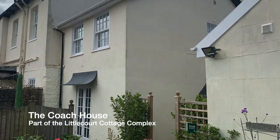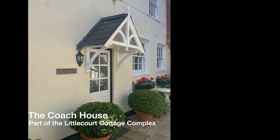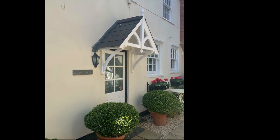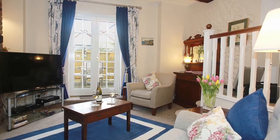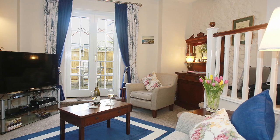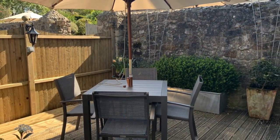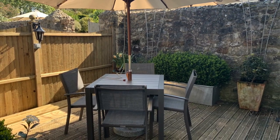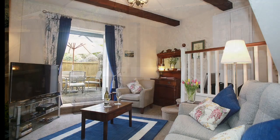The Coach House Cottage is a two-bedroom cottage converted from the original site's coach house. This delightful cottage features central heating and has a comfortable lounge space on the ground floor with French doors that lead out to its own private deck and outside entertainment area — perfect for those who like to dine al fresco or spend time sunning themselves in Sidmouth's mild weather.